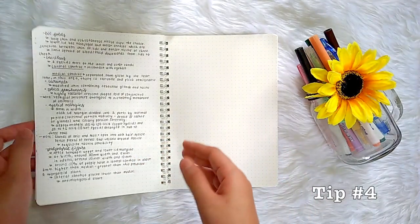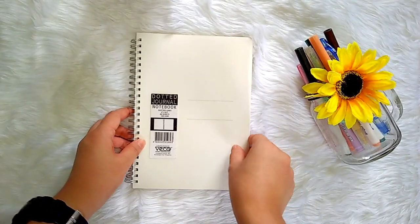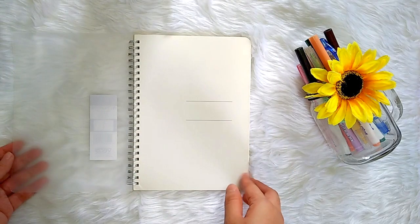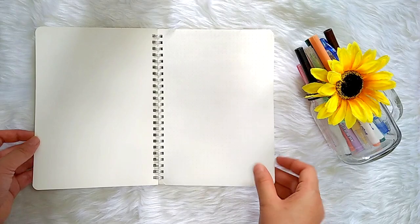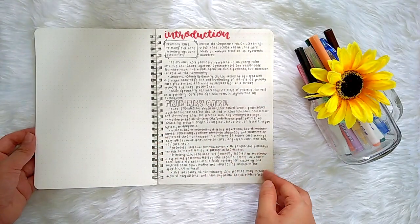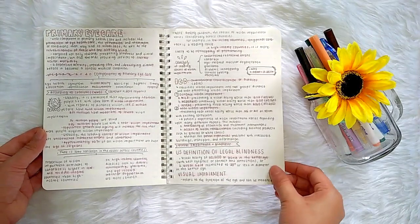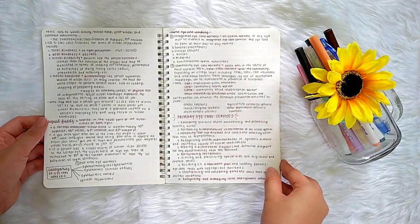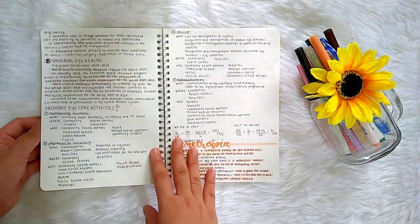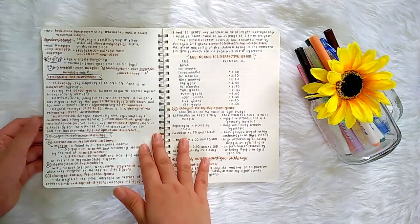Tip number four is definitely something I wish I knew, which is to not stress yourself too much. During your first year, you don't really have a lot of strictly optometry-related subjects yet. You will only be required to take introduction to optometry and the primary eye and vision care. You do have laboratory requirements and other subjects to take, but they are mostly things I think you can handle, especially because most of the lessons were already covered in high school.